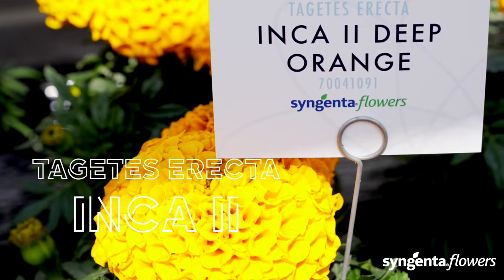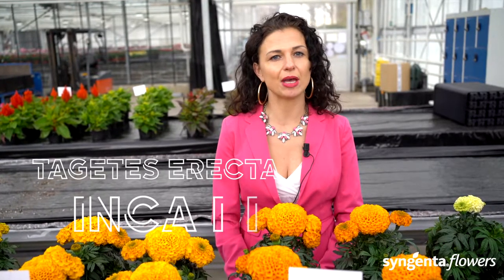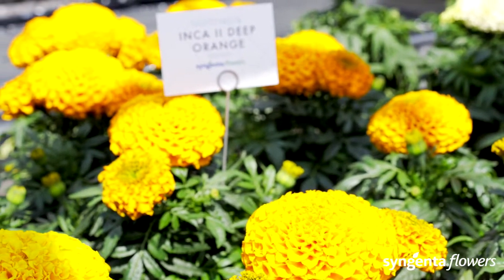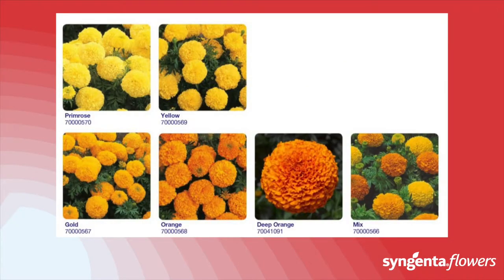Whether long or short days, Inca 2 delivers an outstanding choice for color in sunny landscape applications. Inca 2 achieves medium-high heat tolerance and is a real heat lover — it performs excellently under hot conditions. We would like to point out our new color, Deep Orange, introduced in 2019, which fits nicely in the Inca 2 series. Look at this intense orange color.